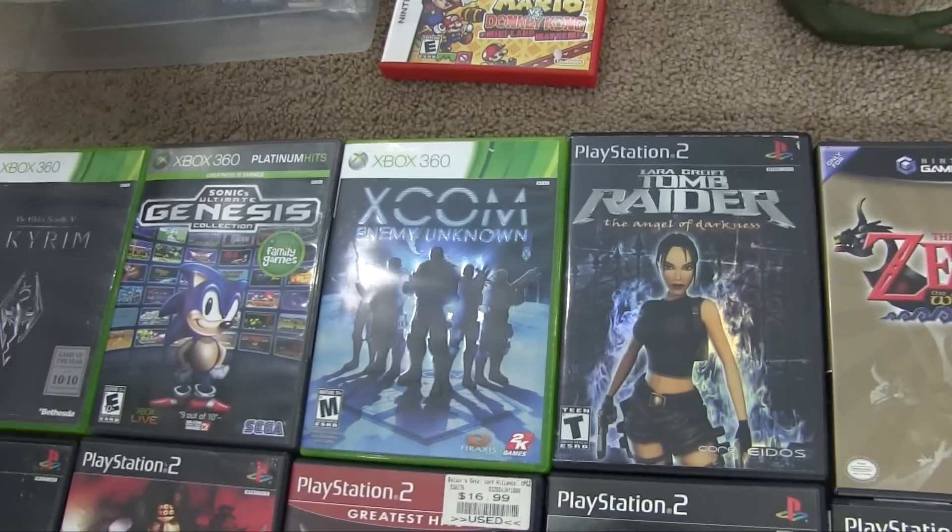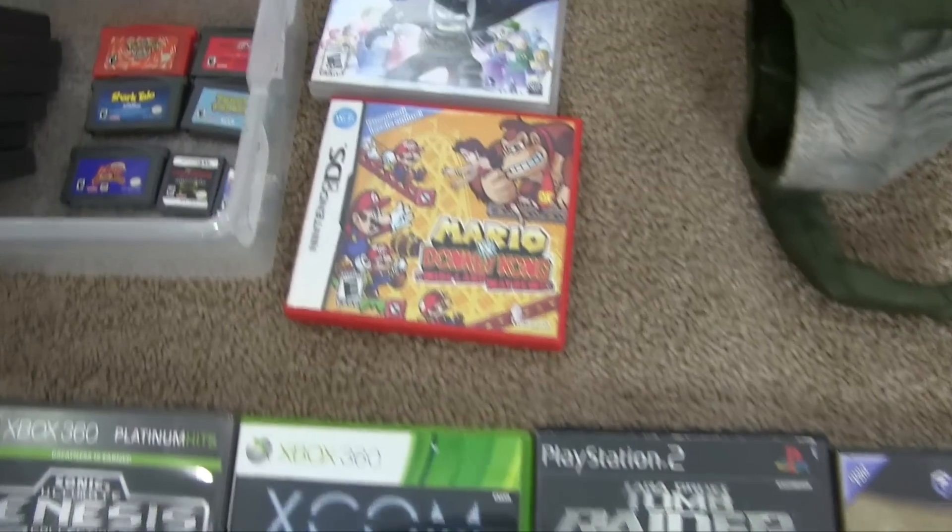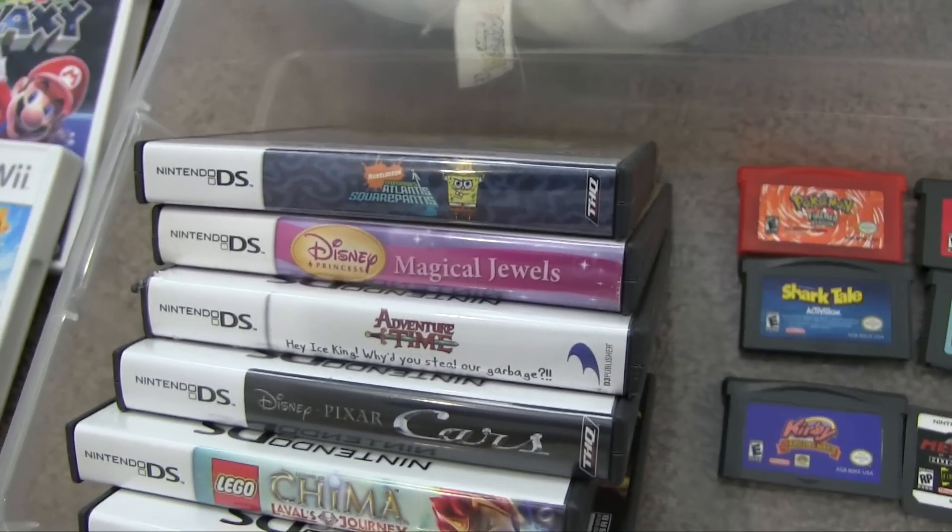Also got Lara Croft Tomb Raider. All those were really cheap — between one and two dollars each. I still think the $2 360 games were a good deal.